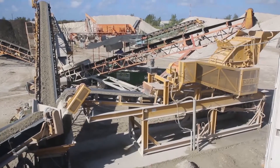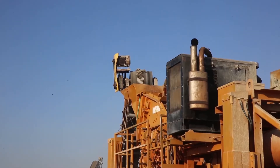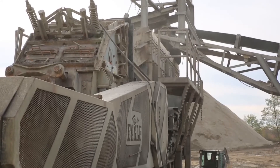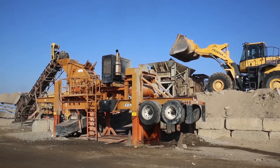Family-owned, American-made, and backed by the legendary parts and service support from Team Eagle, you can depend on Eagle Ultramax impactors for high-quality cubicle-spec product at a lower cost per ton. And that spells greater profits for your business. Eagle Ultramax — your first choice in secondary impactors.